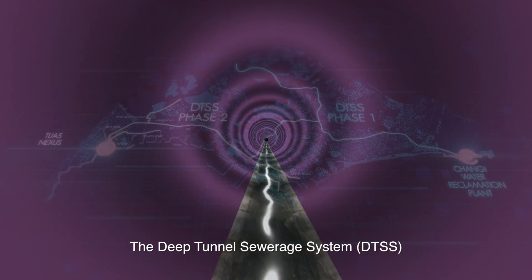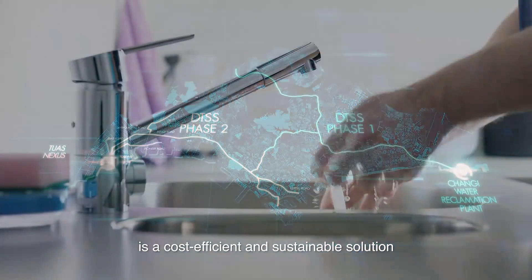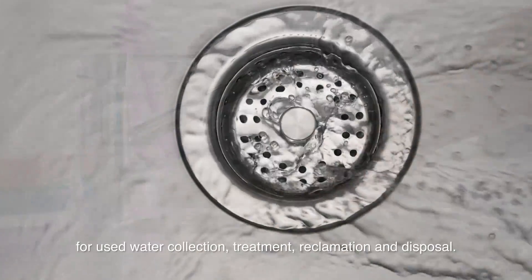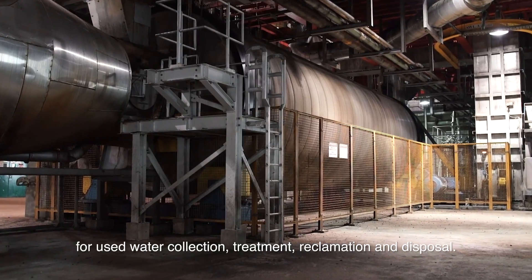The Deep Tunnel Sewerage System, DTSS, is a cost-efficient and sustainable solution to meet Singapore's long-term needs for used water collection, treatment, reclamation and disposal.